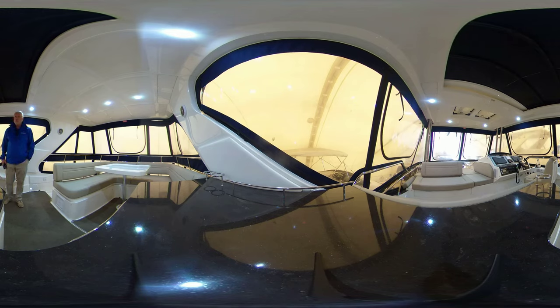Engine hours in this boat are 94 hours, so almost new — barely even broken in.